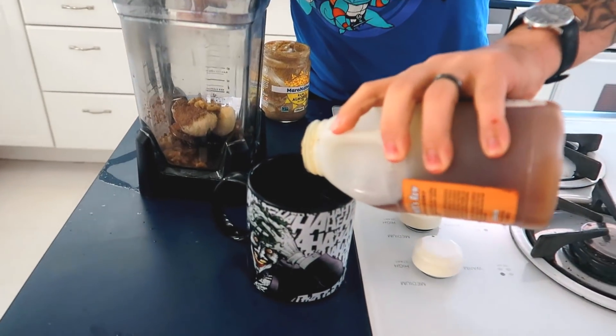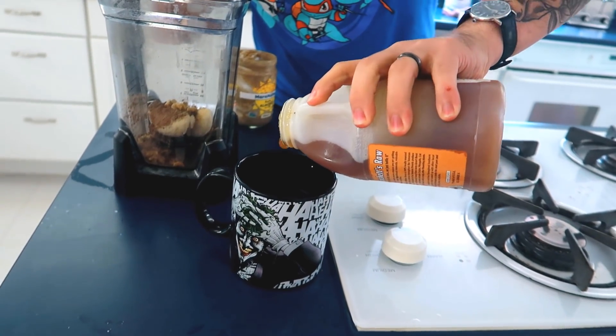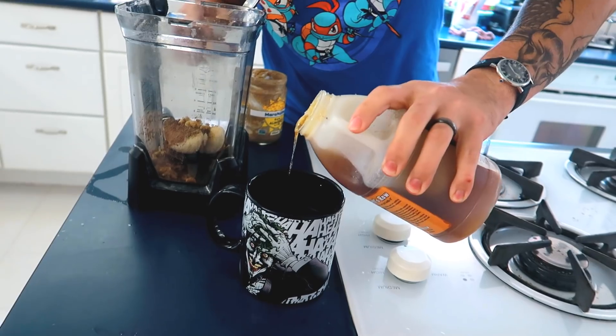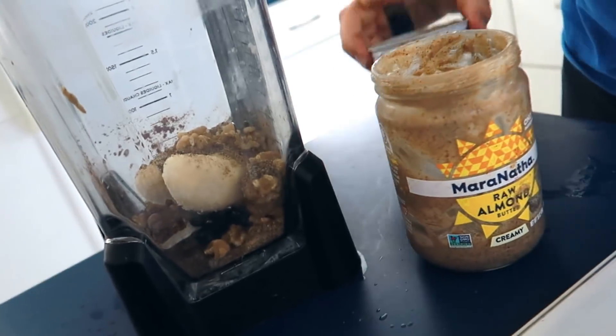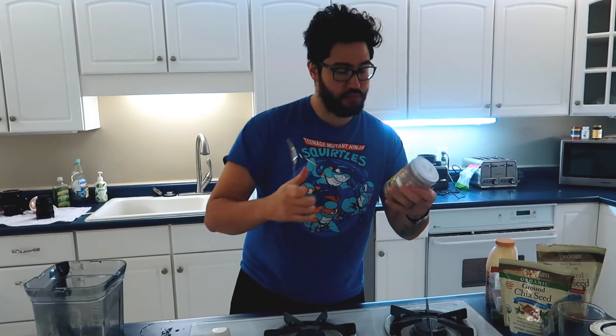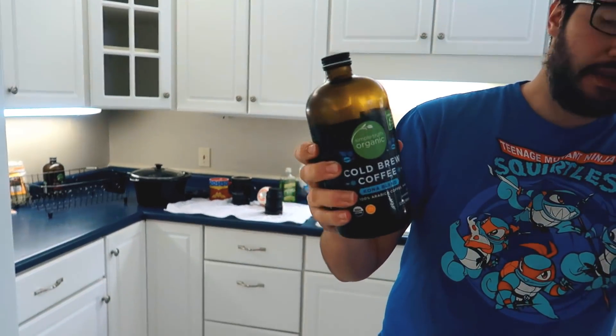I also do almond butter. First I'm going to pour it in there, and I do a little bit of honey — it's cold in here, usually I live somewhere where the air conditioning is terrible. This is raw almond butter, so it's just the nuts.